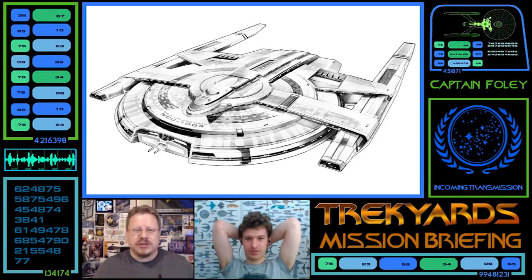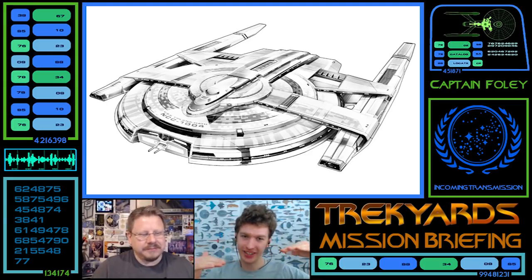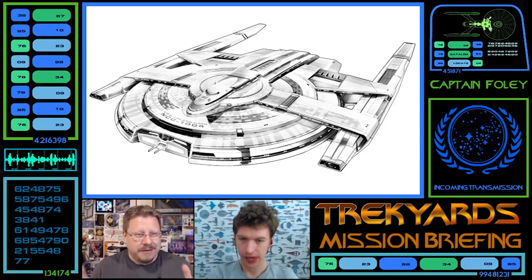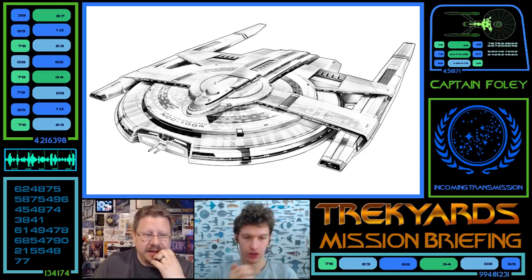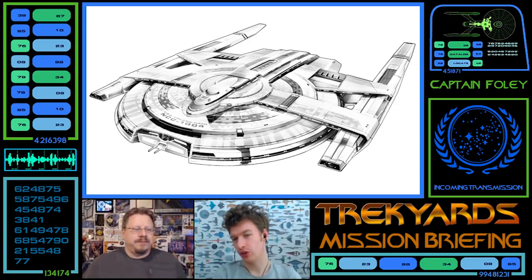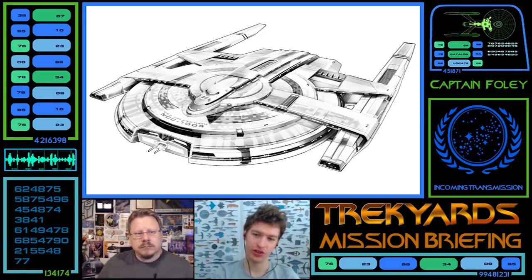I really like the way this thing ties in with the Enterprise era. The struts at the front going across the saucer look great — not too thick, not too thin, linked in at different levels. I do like the shape of the warp nacelles. They should be cylindrical for the time period, but we know the commandment from on high was no cylindrical warp nacelles. It ties in well with Discovery's engines — look at those front pieces, they're almost identical. This is probably one of the closest-to-Discovery ships design-wise.